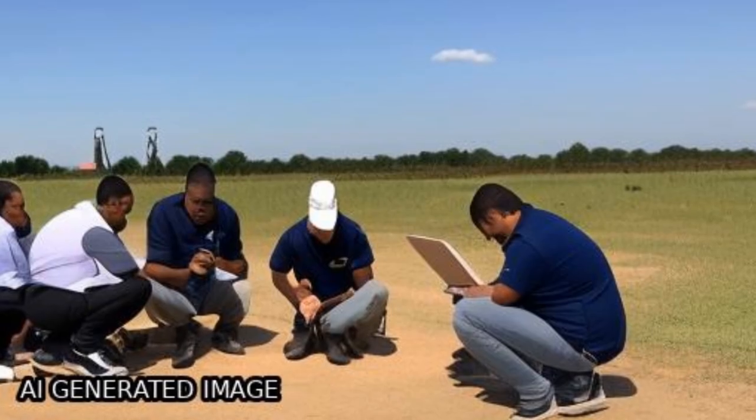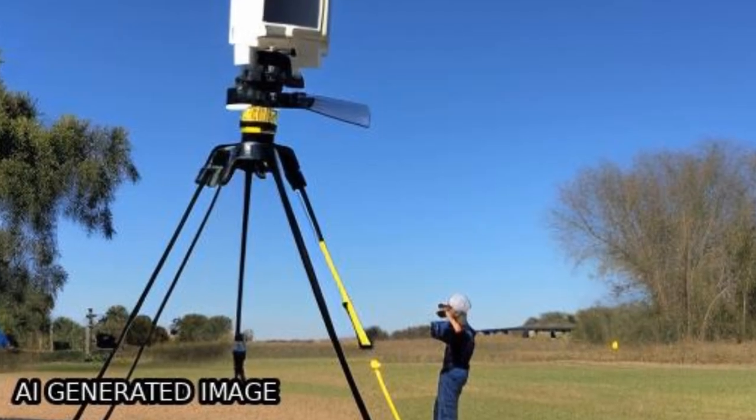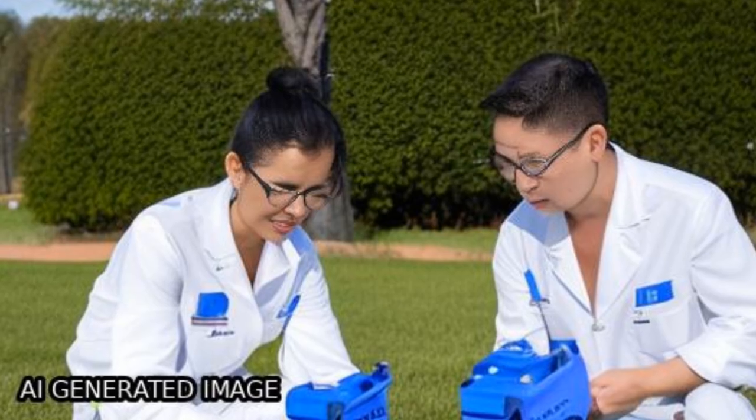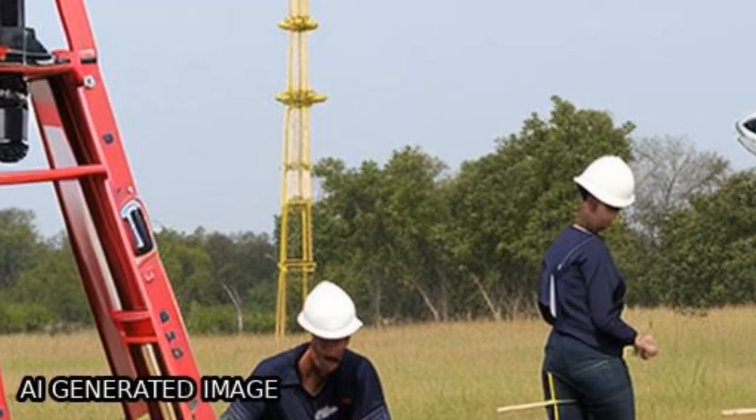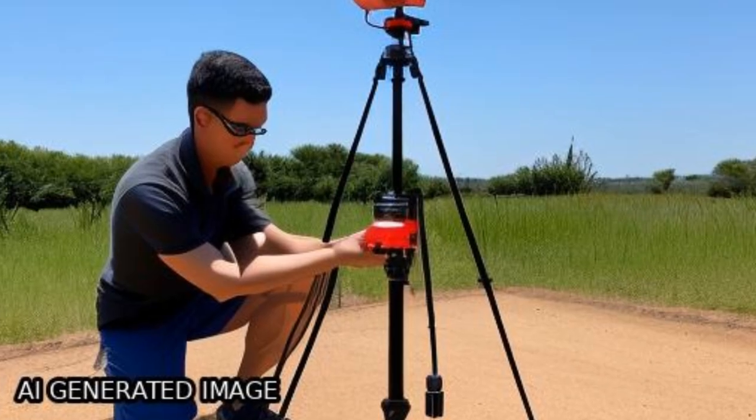These receivers are now affordable for ground support, field data collections, and classroom instruction. However, assessing the performance of these new receivers is challenging due to the lack of a reference source of higher precision and accuracy than the low-cost GNSS receivers themselves.